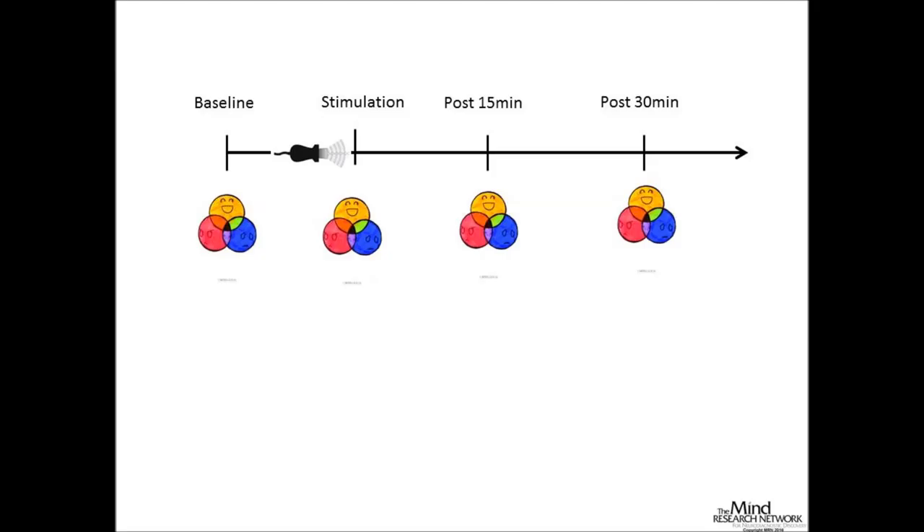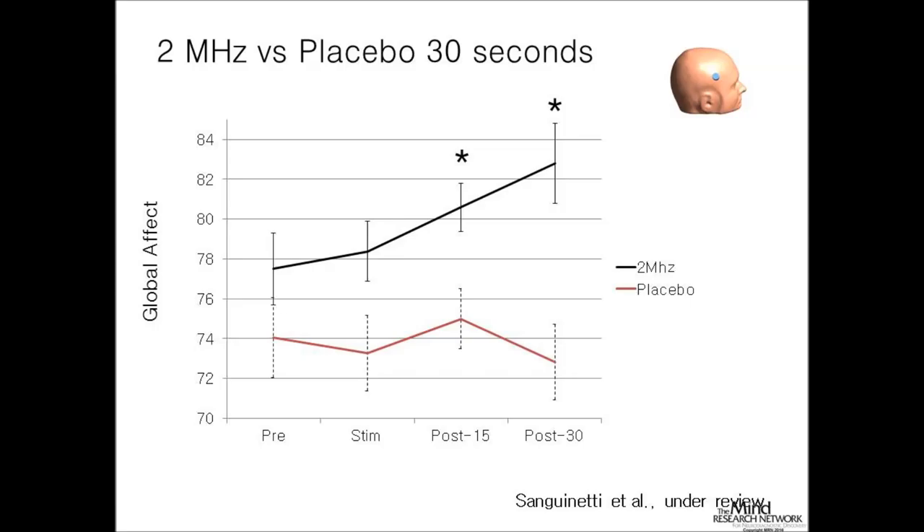We gave participants the mood scales four times: at baseline, then 5 minutes, 15 minutes, and 30 minutes after stimulation. We also recorded EKG to look at respiratory sinus arrhythmia and other measures. During the wait period we gave them a magazine—Arizona Highways—and didn't let them use their phones or talk much. Basically they were just sitting for about an hour, a pretty boring task.